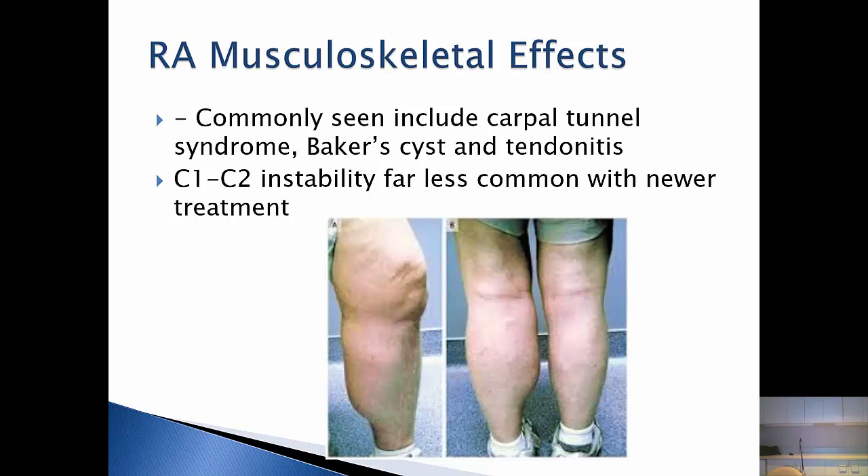One of the presenting signs and symptoms of rheumatoid arthritis is carpal tunnel syndrome. I can't tell you how many people have had carpal tunnel surgery before I get to see them and they're finally diagnosed with rheumatoid arthritis. It's a very common presenting symptom. The swelling can be subtle, but today with physical exam, awareness, and ultrasound, we can see inflammatory fluid and tissue in these tendons around the wrist where the carpal tunnel is — which makes early diagnosis a little more straightforward.